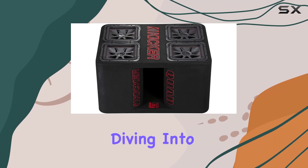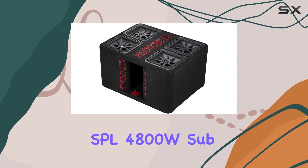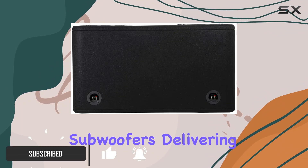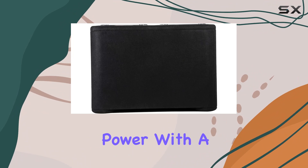Hey everyone, today we're diving into the monstrous sound of the Kicker Quad L7R 12-inch subwoofer SBL4800W sub box enclosure. This beastly setup comes packed with four 12-inch L7R subwoofers, delivering an earth-shattering 2,400 watts RMS each, totaling a staggering 4,800 watts peak power.